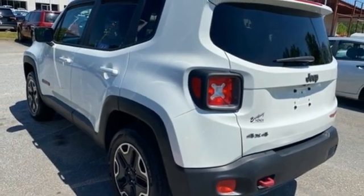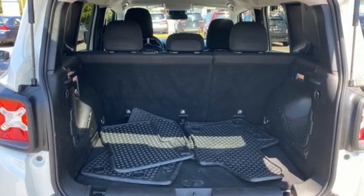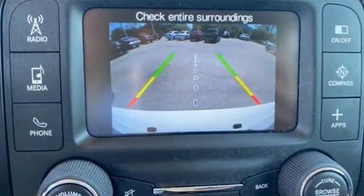Motor Trend finds the Renegade still got all the hardware needed to appeal to both the Jeep faithful and those just looking for a rugged little ride. Journey anywhere in a Jeep.